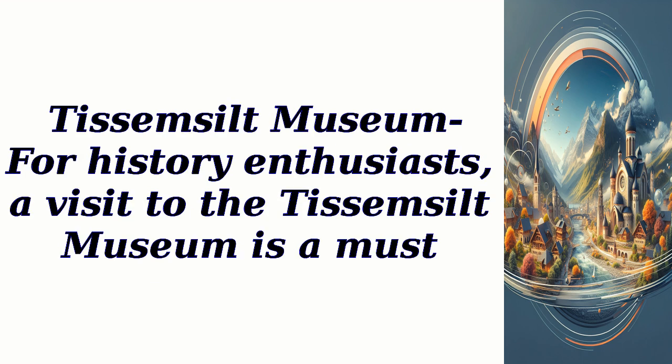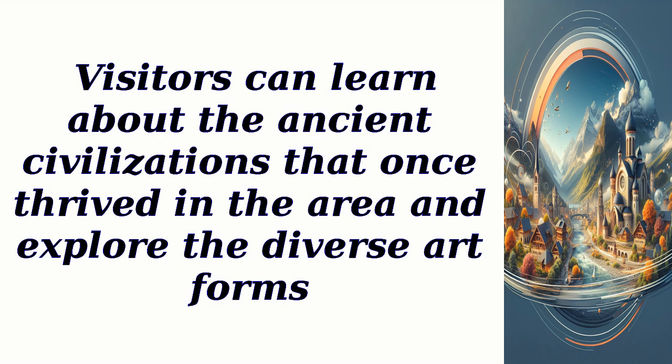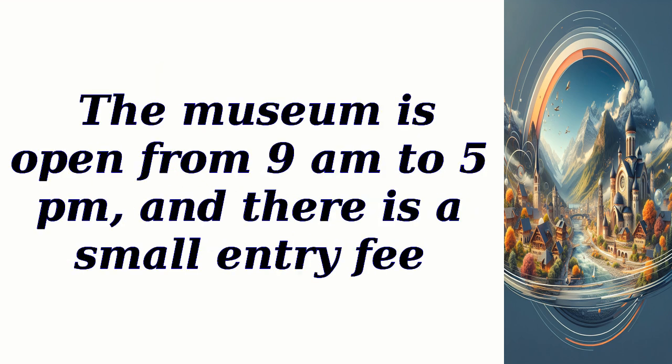Te Semsilt Museum — for history enthusiasts, a visit to the Te Semsilt Museum is a must. The museum showcases artifacts and exhibits that depict the region's cultural heritage. Visitors can learn about the ancient civilizations that once thrived in the area and explore the diverse art forms. The museum is open from 9 a.m. to 5 p.m., and there is a small entry fee.